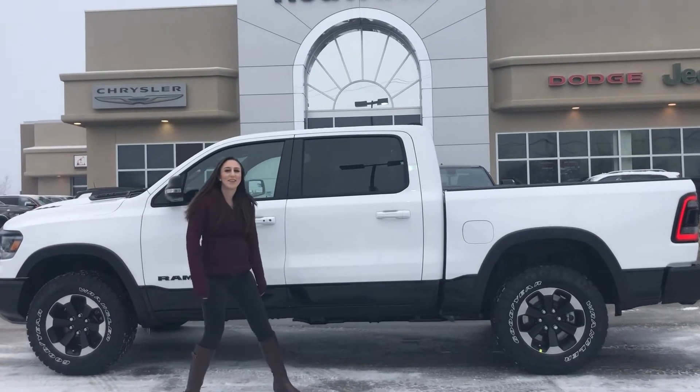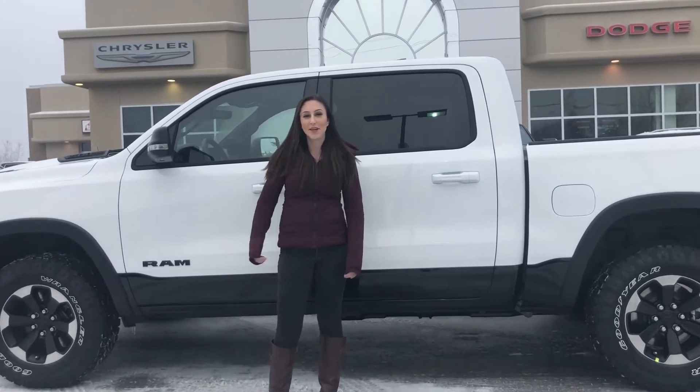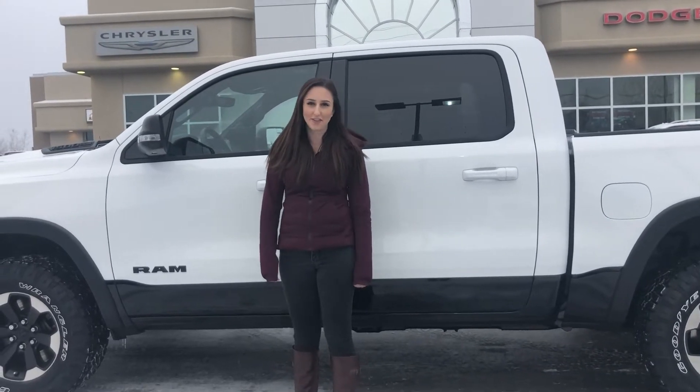Hey guys, it's Jill down at Redwater Dodge, home of the $10 oil change and rig ready rams. I'm here to show you this 2020 Ram 1500 Rebel, so let's take a peek.